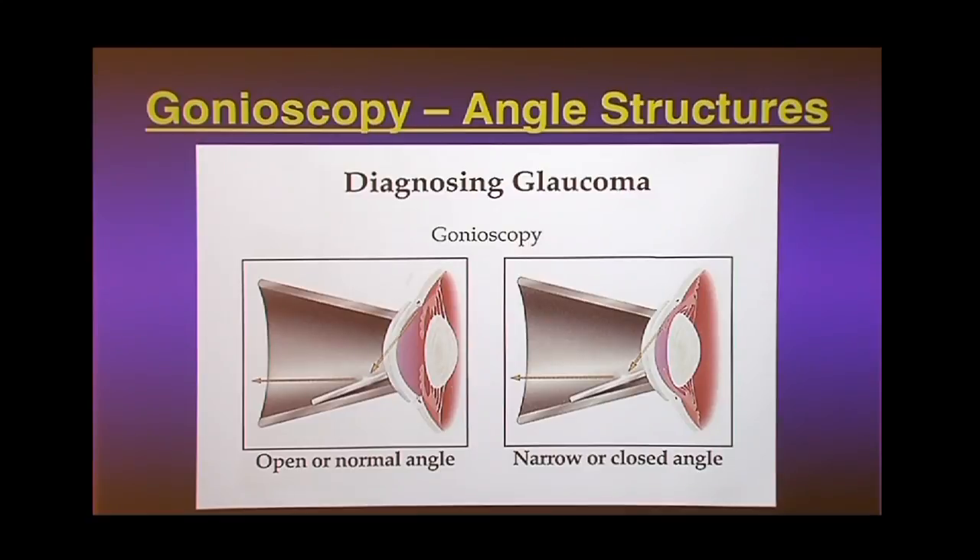Gonioscopy is more specialized — every ophthalmologist is supposed to do this for patients with suspected glaucoma. It distinguishes between the two types. It's an uncomfortable test: we put an anesthetic drop in your eye and place a fancy lens on your eye. I've always been a proponent for imaging as well — like that ultrasound where things were actually moving — as a nice way to look for this. There are imaging modalities that can image the angle without direct contact.